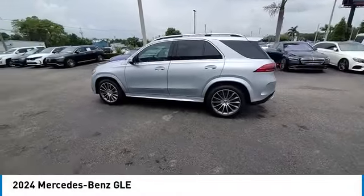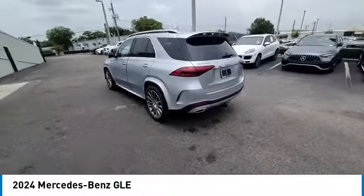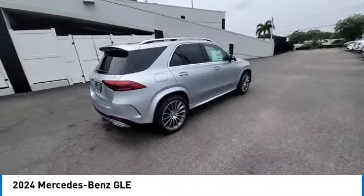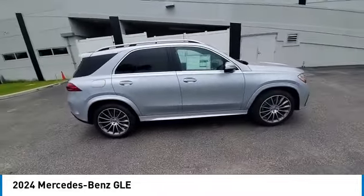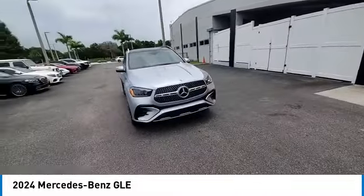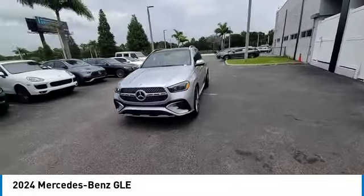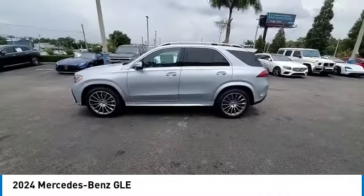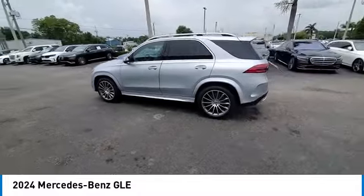Come test drive the 2024 Mercedes-Benz GLE. The GLE comes with a full Mercedes luxury experience. It combines sport sedan performance with SUV stability. It comes with beautiful, serene-looking interiors and a command system that is close by to access every setting under the sun.